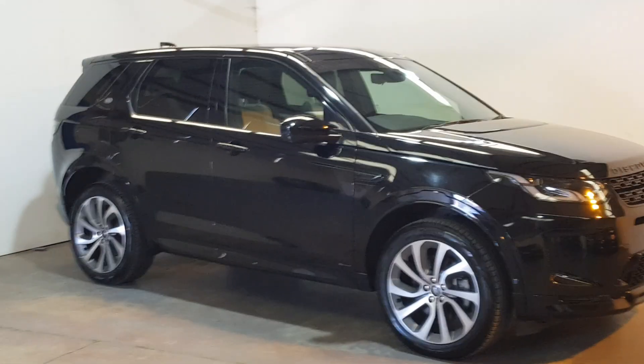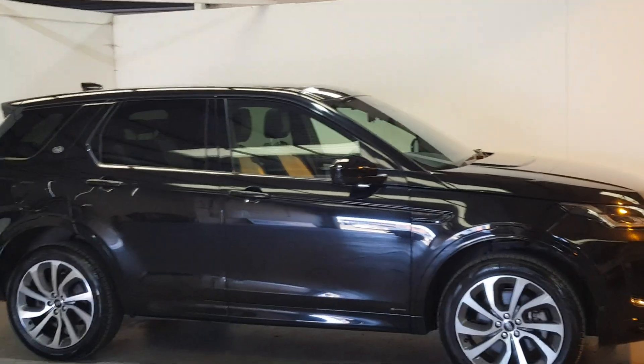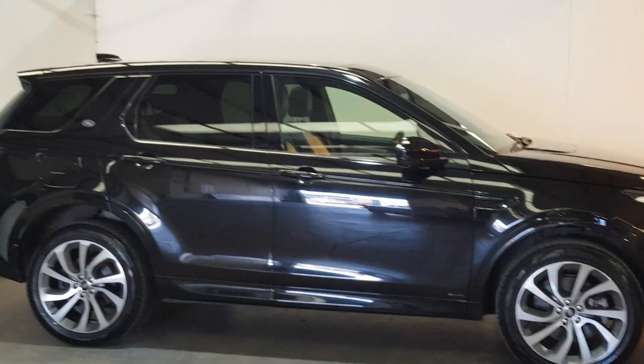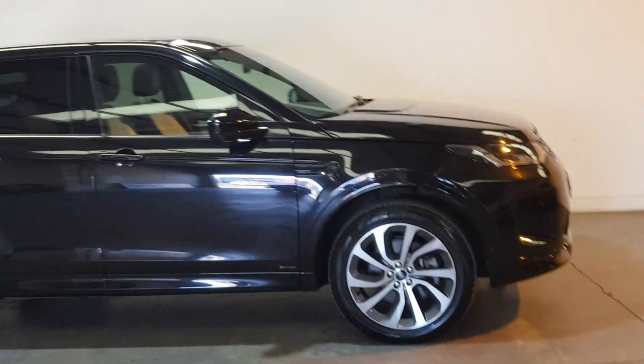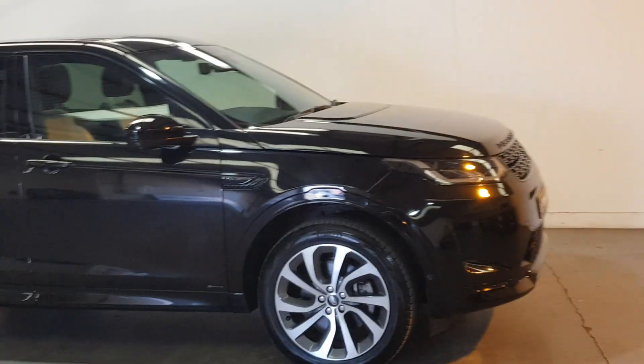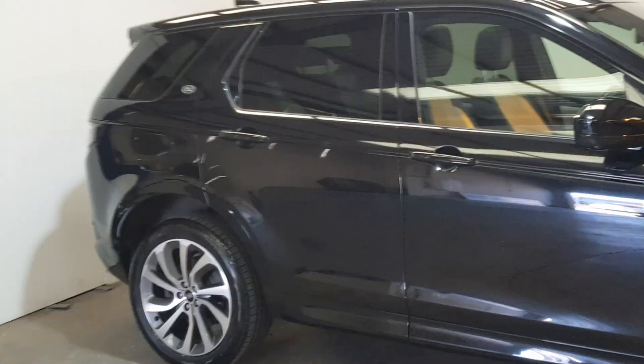Welcome back folks with our 2021 Land Rover Range Rover Discovery Sport. This is the 1.5 petrol hybrid, a 2021 automatic in the HSE edition which is fairly high spec.